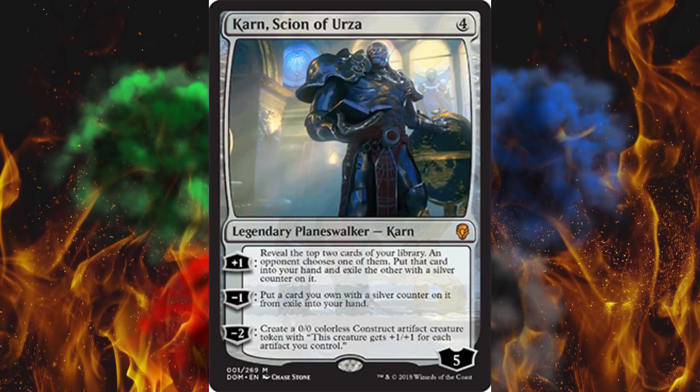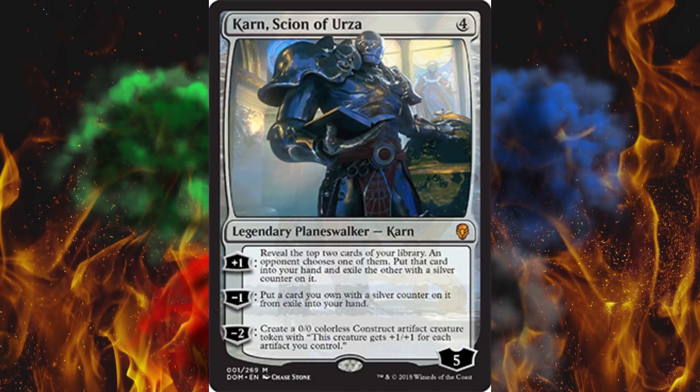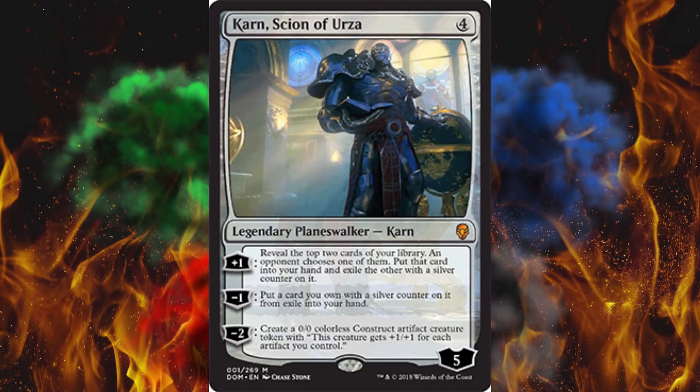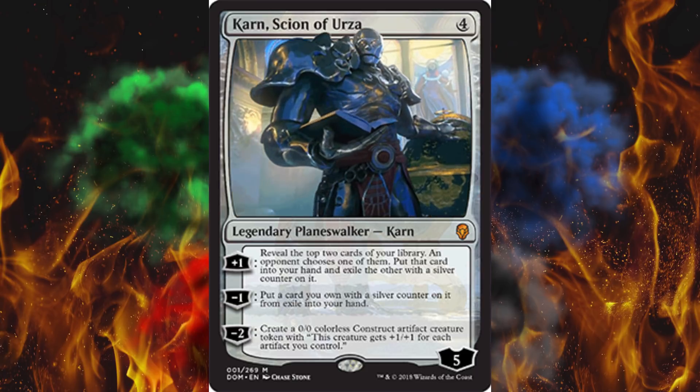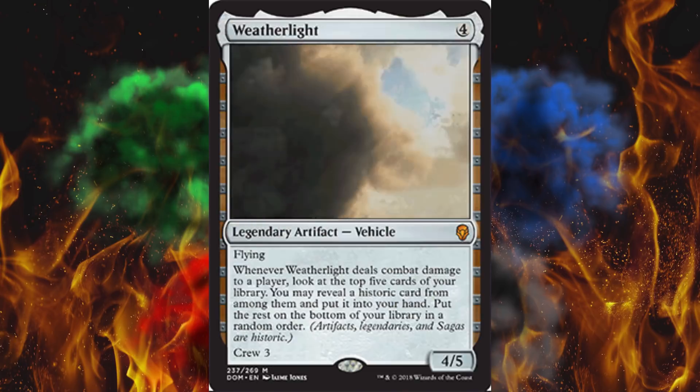Let me guess, next you're gonna say that when Space Jace landed on the moon, it was faked. I do like how his head's popping out of the artwork, because that's a thing that all planeswalkers do — it's been a thing ever since they were invented. It's supposed to indicate their power and how they break the rules by traveling between planes and stuff.